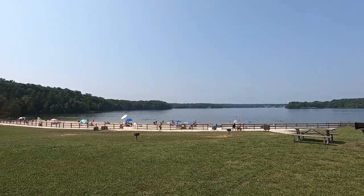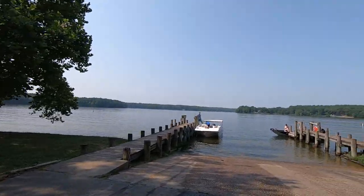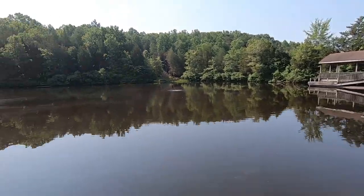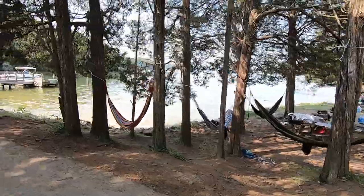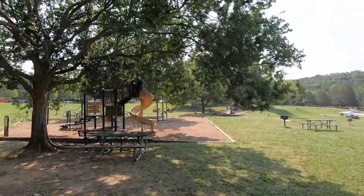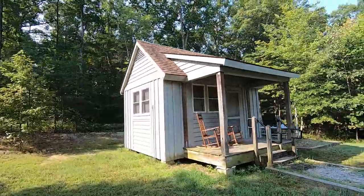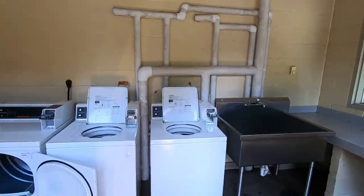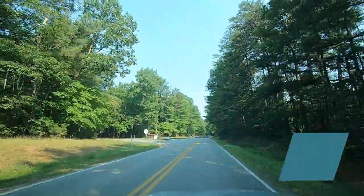Hello and welcome back to another episode of Let's Go See It. Today we're in Virginia, in Spotsylvania County at Lake Anna. There's so much to see and do at Lake Anna, to include horseback riding, a sandy beach area, camping, RV sites, a playground, trails, biking, fishing, boating, and so much more. I'm going to take you there so you can understand and appreciate all that Lake Anna has to offer and plan for your visit.